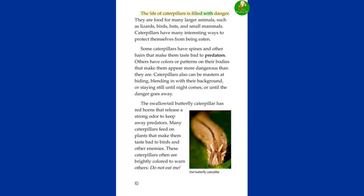The life of caterpillars is filled with danger. They are food for many larger animals, such as lizards, birds, bats, and small mammals. Caterpillars have many interesting ways to protect themselves from being eaten. Some have spines and hairs that make them taste bad to predators. Others have colors or patterns that make them appear more dangerous than they are. Caterpillars also can blend in with their background or stay still until danger passes. The swallowtail butterfly caterpillar has red horns that release a strong odor to keep away predators. Many caterpillars feed on plants that make them taste bad to birds and other enemies, and are brightly colored to warn others: Do not eat me!